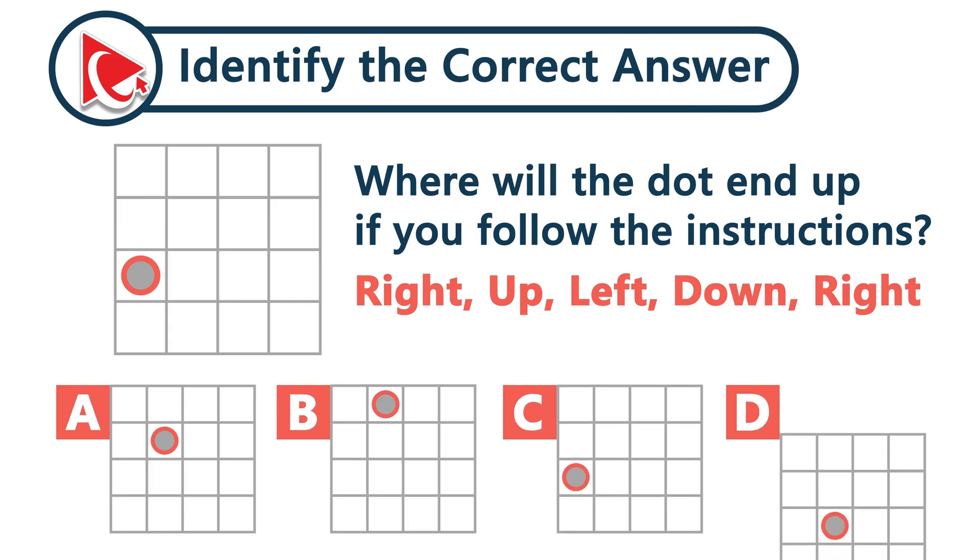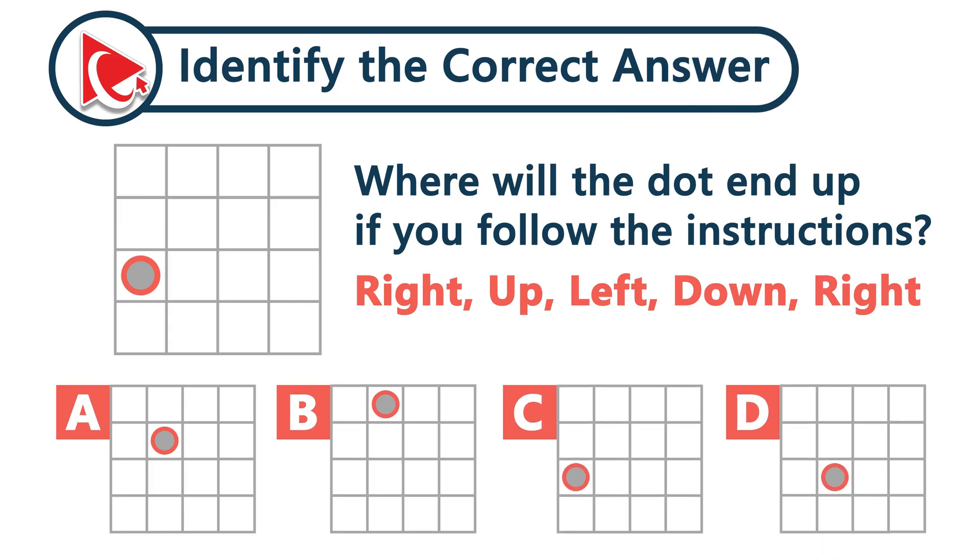Where will the dot end up if you follow the instructions? Right, up, left, down, and right.